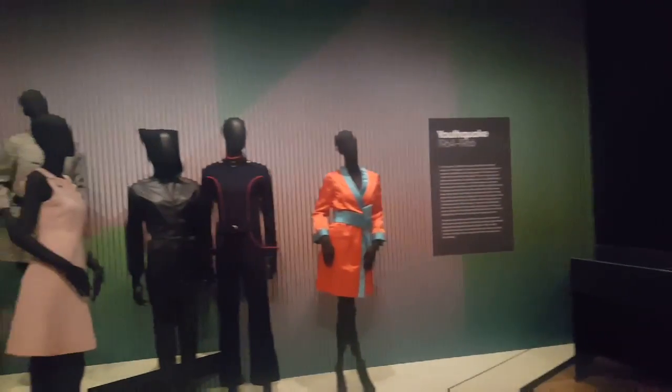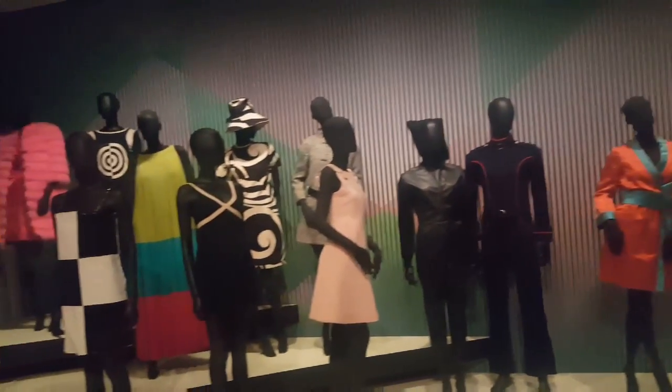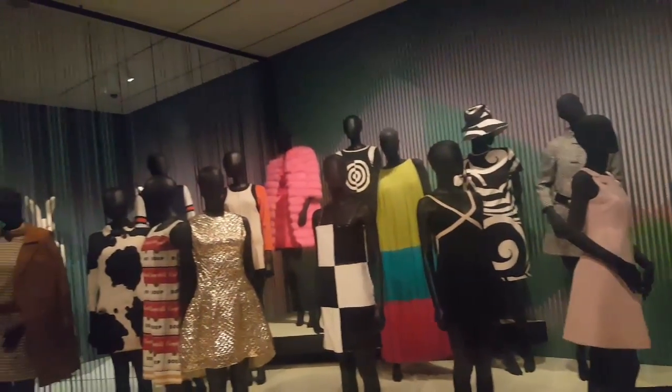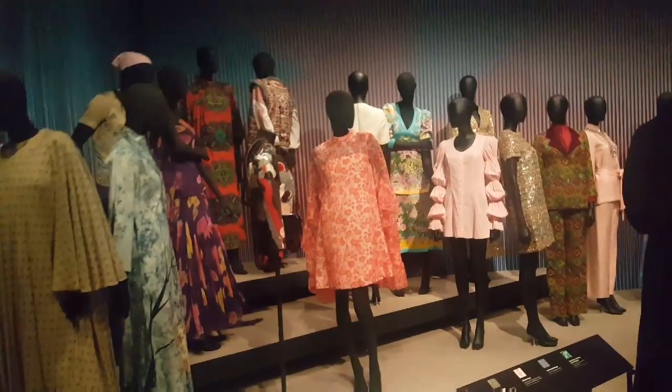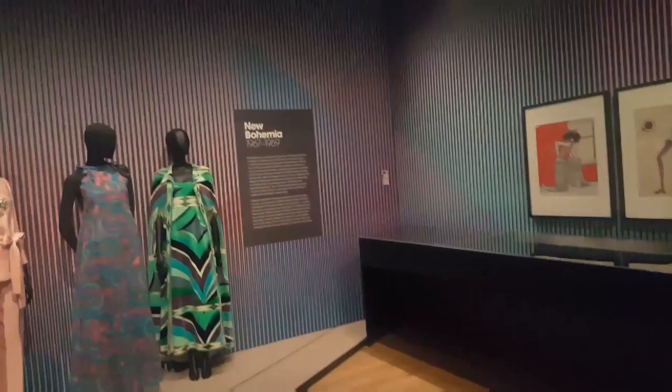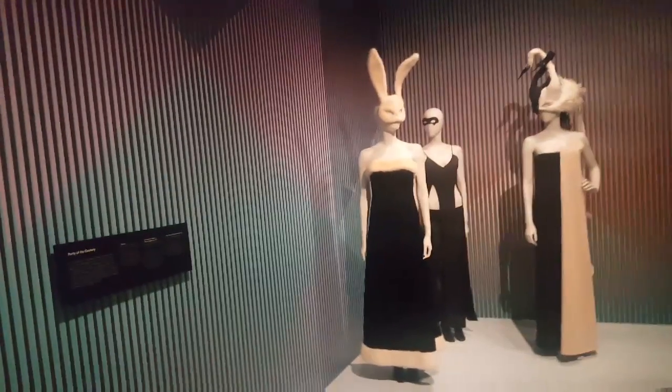Moving into the next era, you can see this is much more colorful — the Youth Quake. This represents a generation of young, vibrant people, and you can see that expressed through their color selections. Over here, it looks like more of a bohemian feel — you get the patterns, different textures and fabrics.